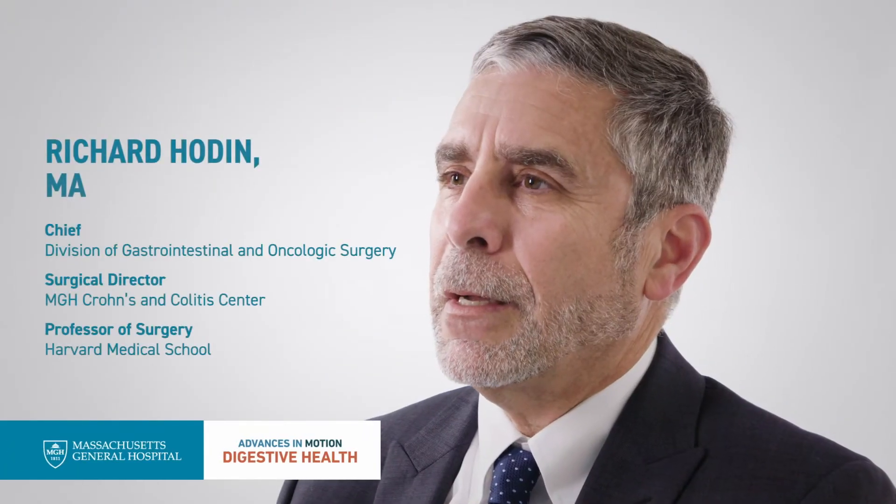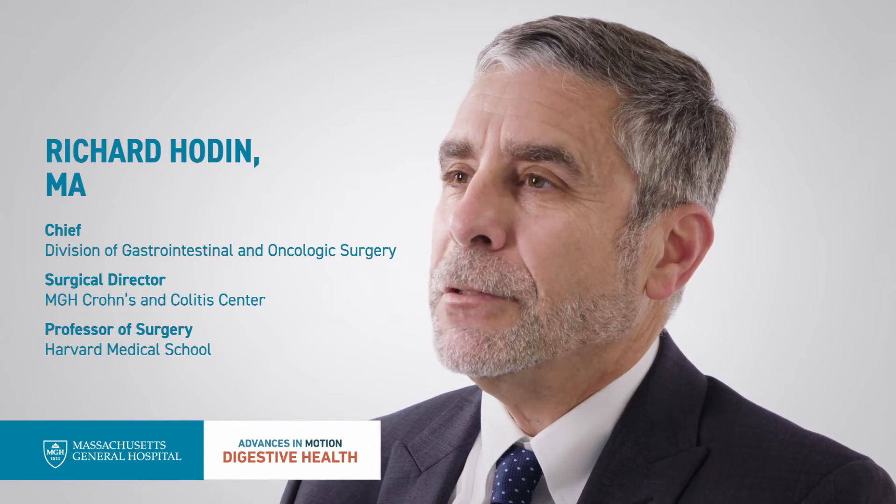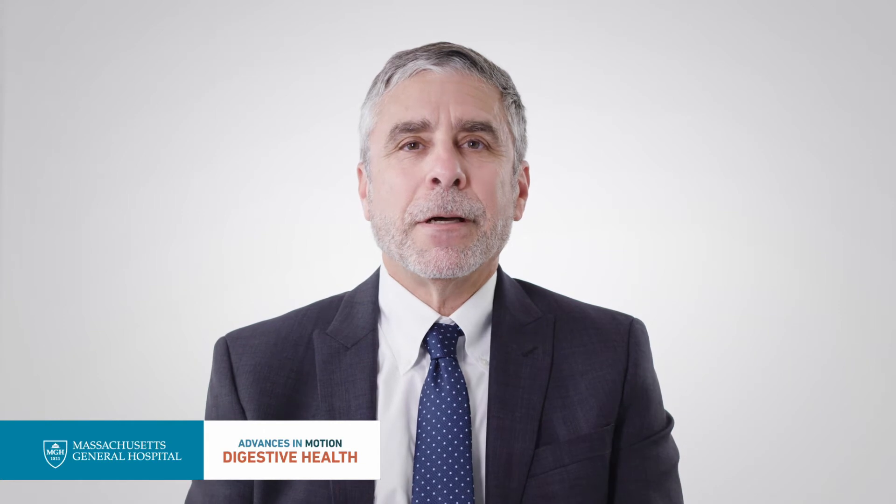The surgery I'm most involved in is on patients with inflammatory bowel disease, which basically involves two different conditions: Crohn's disease and ulcerative colitis. If you look at the big picture, most people with Crohn's disease at some point in their life will require surgery — somewhere in the 70 to 80 percent range. For ulcerative colitis, it's more like maybe 30 percent of patients who will ultimately require surgery.